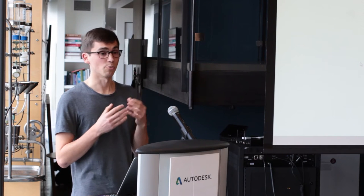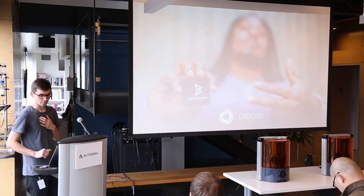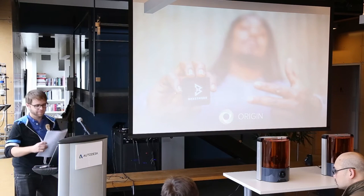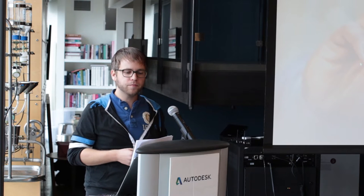I'd like to invite Chris from Origin to share with you a customer story about how a local company is leveraging the open ecosystem of Ember to develop their own workflow and manufacture custom consumer goods. Thanks, Pierre. Hi, I'm Chris Prouchet, one of the founders and CEO of Origin. Getting a new product to market is extremely challenging. You need to design the product, prototype it, and manufacture it before you can even think about selling it. While design tools have improved tremendously over the years thanks to companies like Autodesk, prototyping and particularly manufacturing remain elusive.